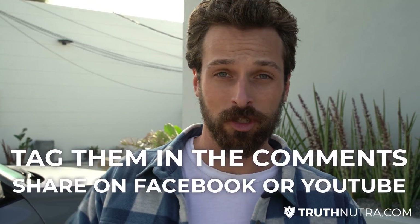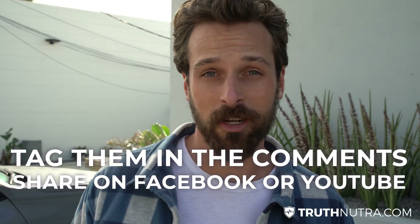I'm here to spread this information. If you have any friends or family that need to know this, share it with them, like it, tag them in a comment, and I'll see you in the next video.